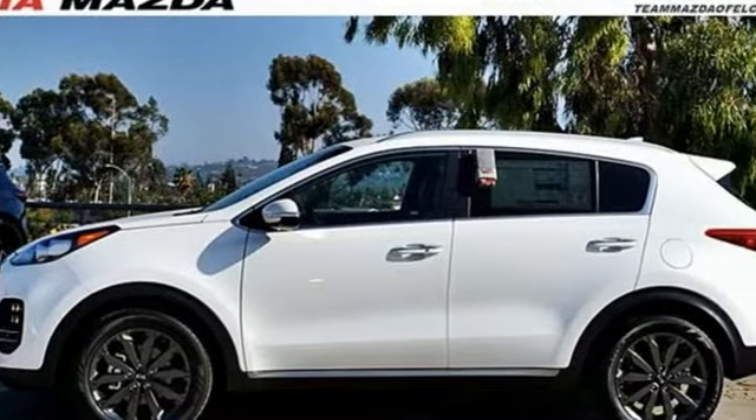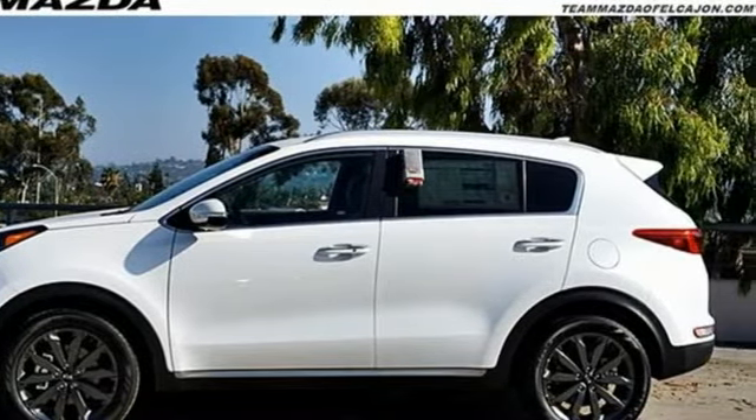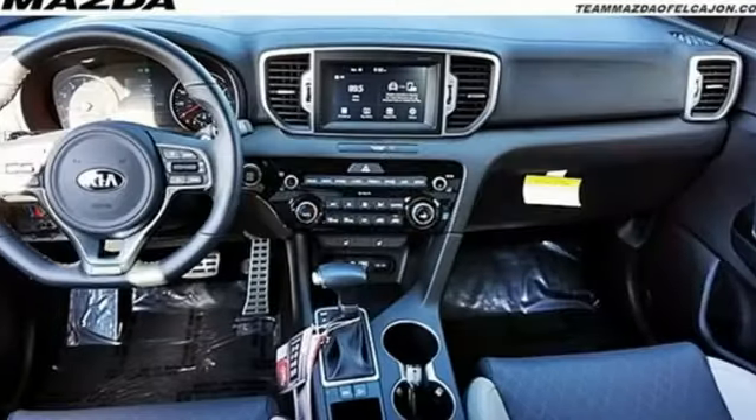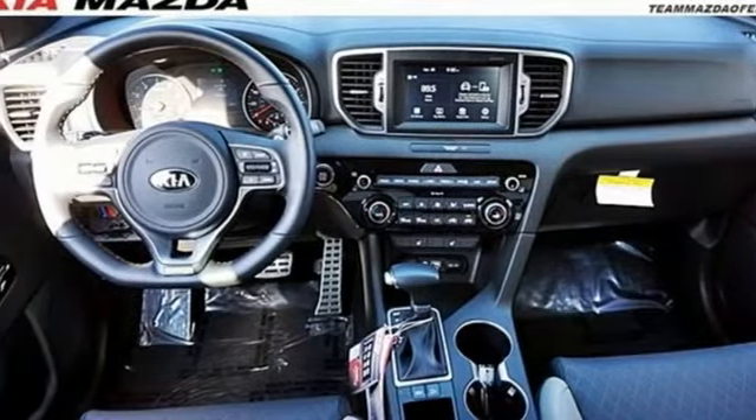It comes with the features you need and, better yet, want. Bluetooth streaming audio, power heated mirrors, front heated leather bucket seats, doors and push button start proximity key.